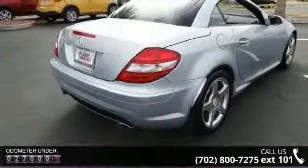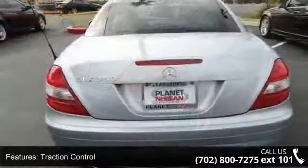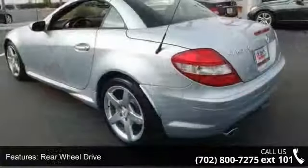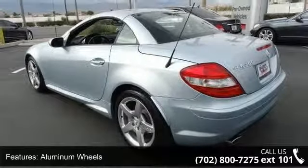This vehicle's top features include traction control, stability control, rear wheel drive, aluminum wheels, power steering, 4-wheel disc brakes, ABS, brake assist, convertible hardtop, and automatic headlights.